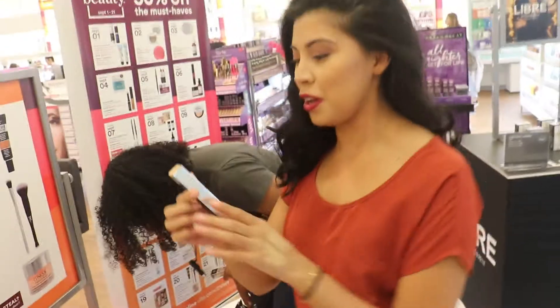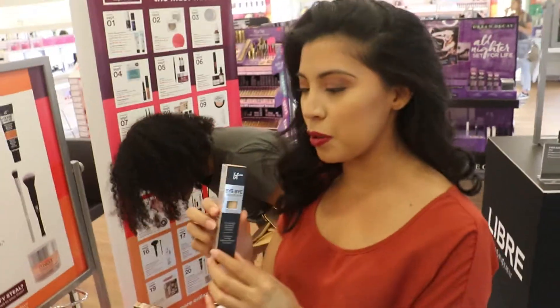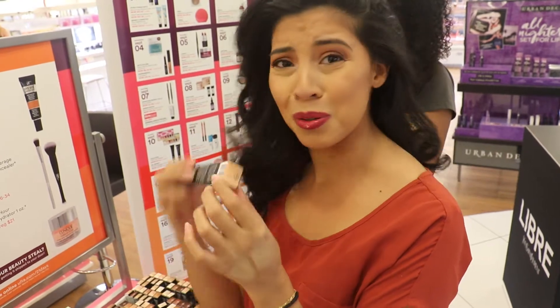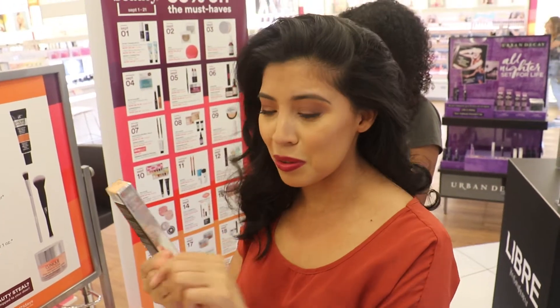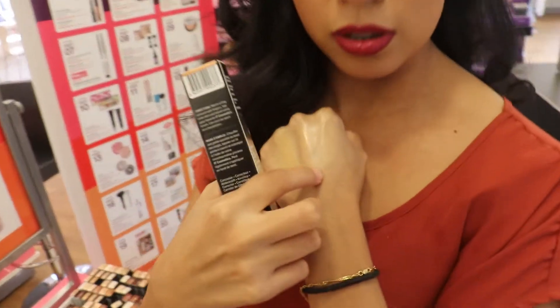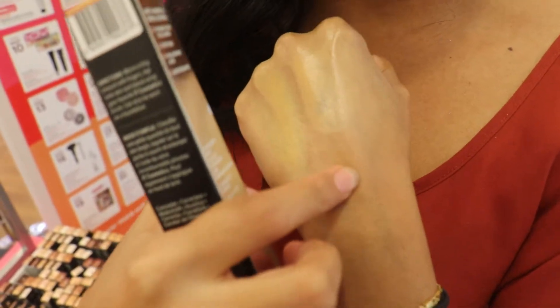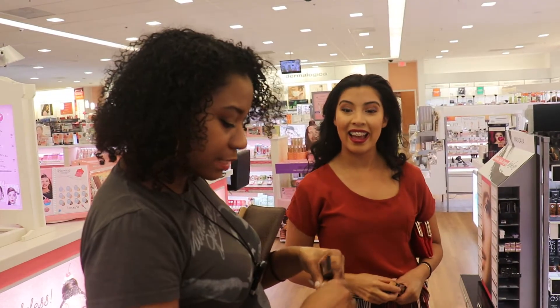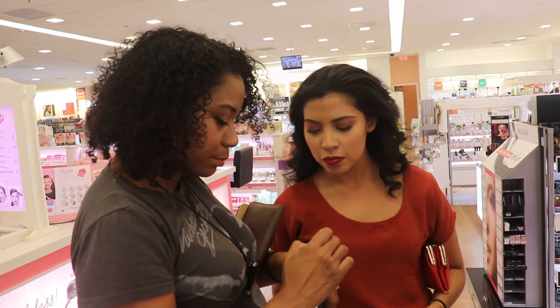I'm gonna go ahead and try out tan sand, which looks like it's number 31.0. I'm gonna see how this looks - this one looks a little bit lighter, which I think would be better once I put my foundation on. So I'm gonna try that out. When I get home to studio I'm testing out the Tarte, you know, the famous Shape Tape.